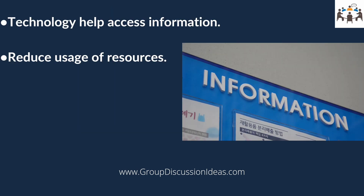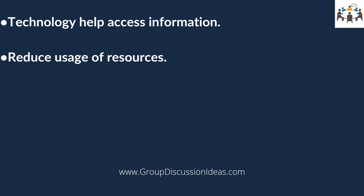Technology can help farmers access information about markets, weather, and other factors that affect their operations. This can help farmers make informed decisions about what to grow, when to harvest, and where to sell their products. Technology also helps reduce water use as well as the number of pesticides and fertilizers needed, thus helping the environment in the long run.